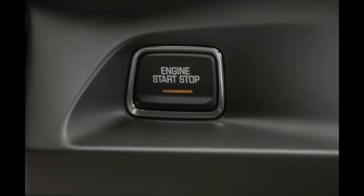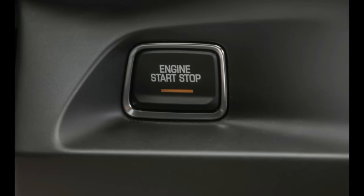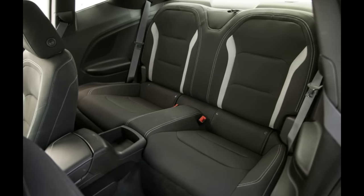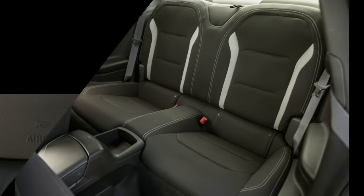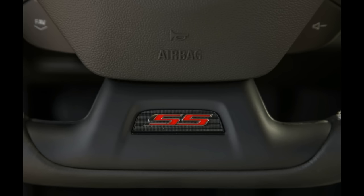Outside the confines of the test track, the new Chevy Camaro SS drives a lot like a lighter Cadillac ATS-V. The LT1 V8 makes great power throughout its rev range and sounds wonderful doing so. Not to take anything away from the ATS-V's 464-horsepower twin-turbo V6, but this is the engine the Cadillac ought to have.